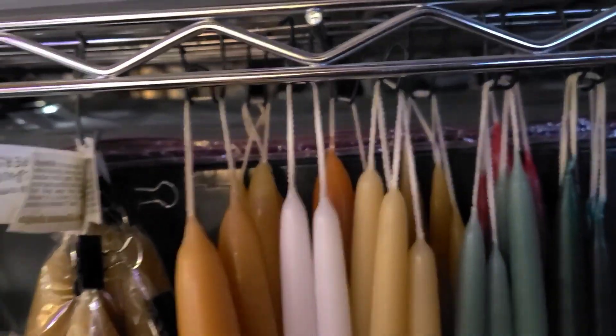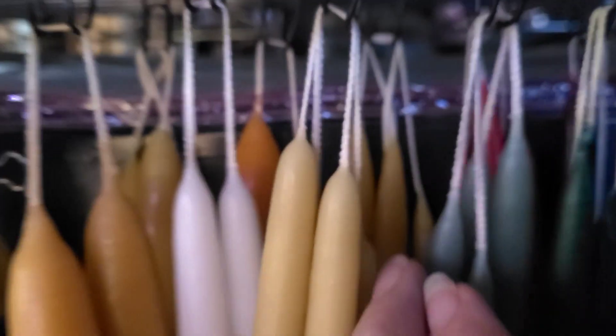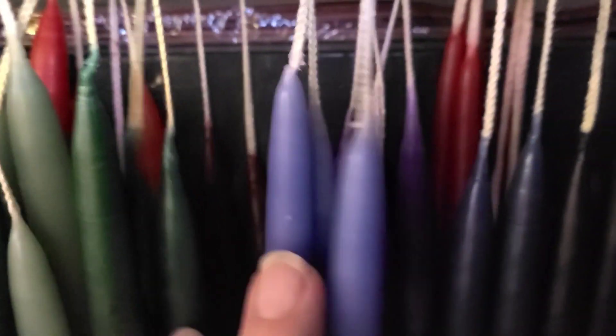So we've got white and honey, and the one back there is autumn gold, bright red, sage green, dark green, burgundy from a previous shipment, country blue, purple, dark blue, and black.